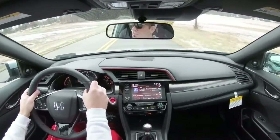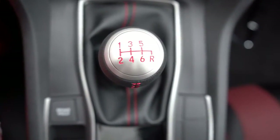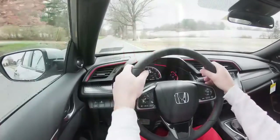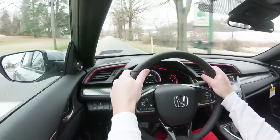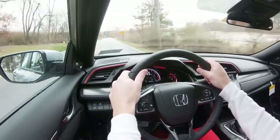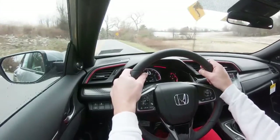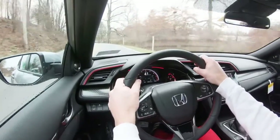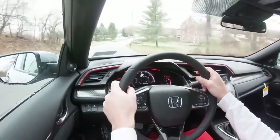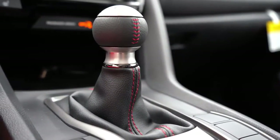The Civic SI only comes in a six-speed manual transmission, and that is a good thing because the six-speed manuals in just about all Hondas are absolutely amazing — very nice clutch feel, very easy to find the grab points. It is overall a very fun car to drive and a great car to learn manual on. I actually learned how to drive manual on a Honda S2000.